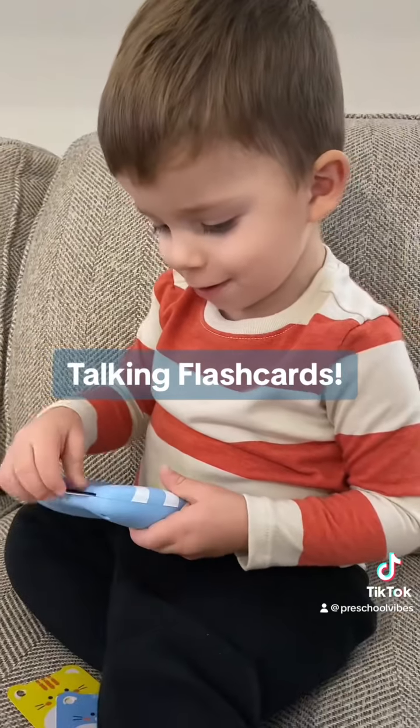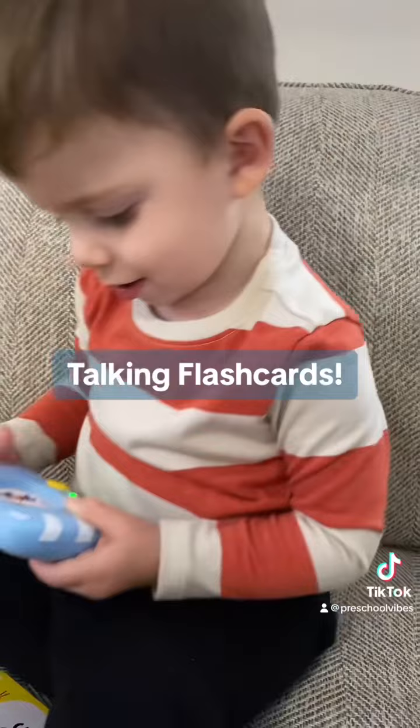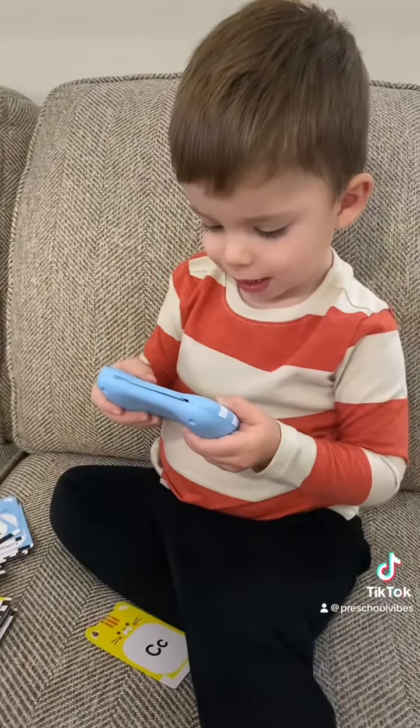My friends at JoyCat sent me this awesome toy and it's his new favorite thing. He repeats every word. It comes with a charger so I don't have to replace batteries, and a cute orange bag so he can carry it everywhere.